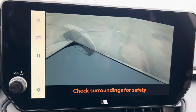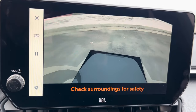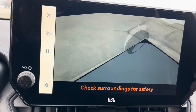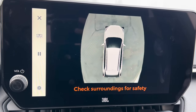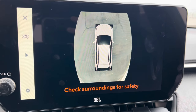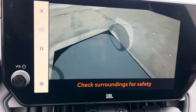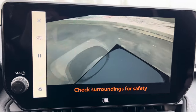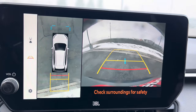Taking a look at our center screen — that's really cool, it's actually spinning around the vehicle checking your surroundings for safety. There's our top-down view right there. Pretty neat. I'll pop us into reverse — you can see we've got our backup camera and it automatically goes to our top-down view as well.